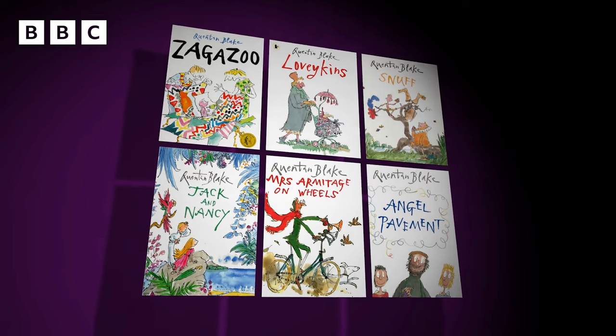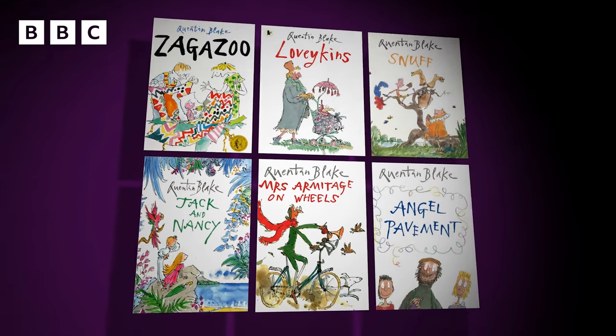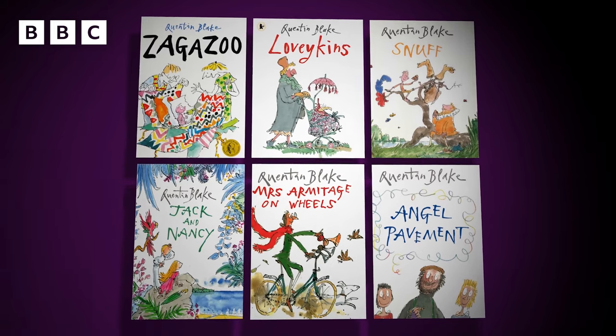My name is Massimo and I'm the creative director and co-writer of the show. We are making six episodes in this series, each is based on one of these books, and they've all been written and illustrated by the wonderful Quentin Blake.